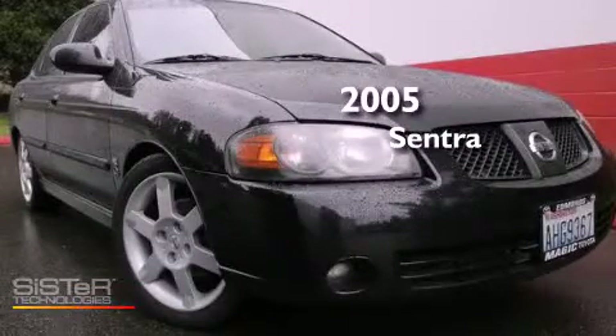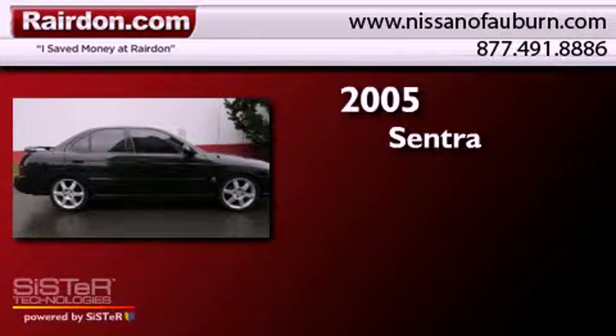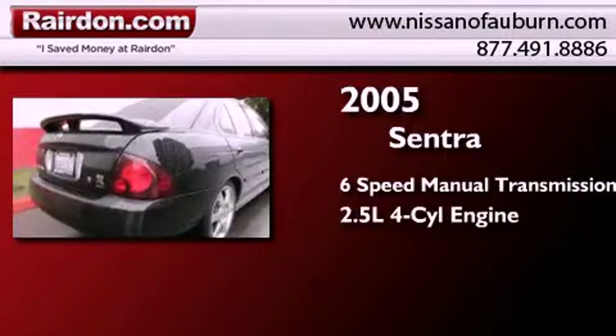This is a 2005 Nissan Sentra. This four-door sedan has a six-speed manual transmission and an inline four-cylinder engine.